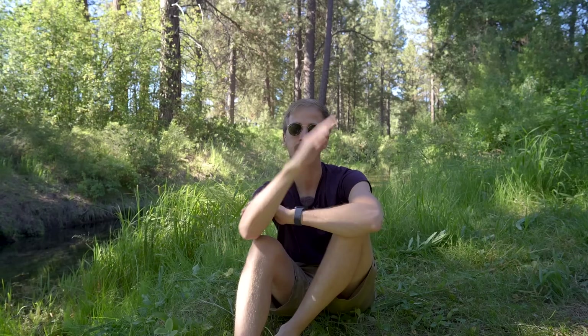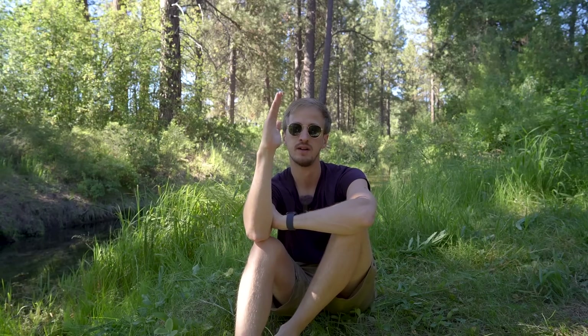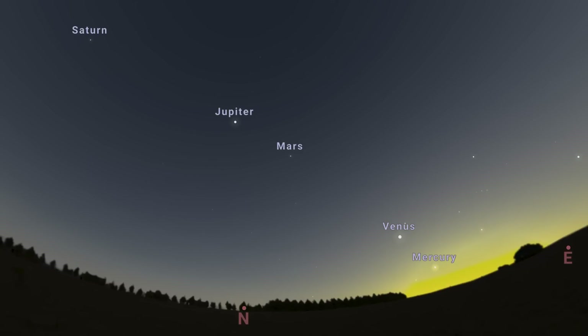Southern hemisphere observers can also see the planetary parade at the start of the month. Because the ecliptic is angled much steeper to the horizon in the south, the planets stack almost vertically — starting in the east and going straight up overhead. But as each day passes, Mercury drops closer to the sun, so we don't have much time left with all five naked-eye visible planets in the sky simultaneously.